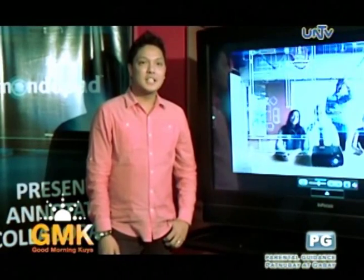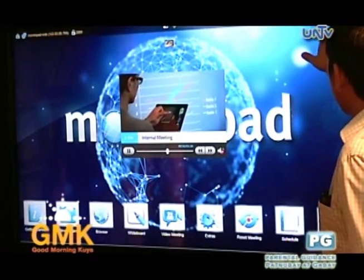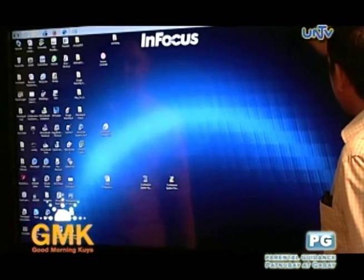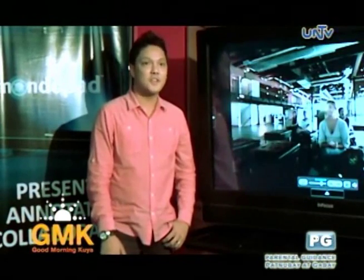Mondopad also comes with a 720p high-resolution video camera and a 50-watt soundbar with a 4-microphone line array, making it suitable for its video conferencing function.